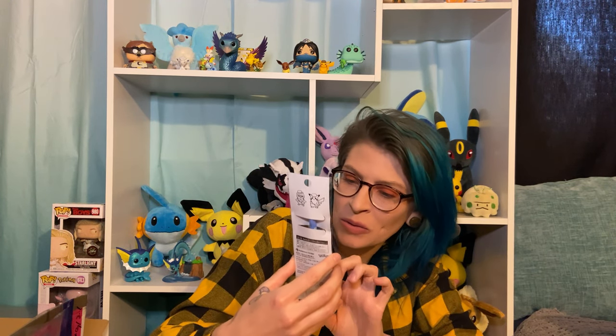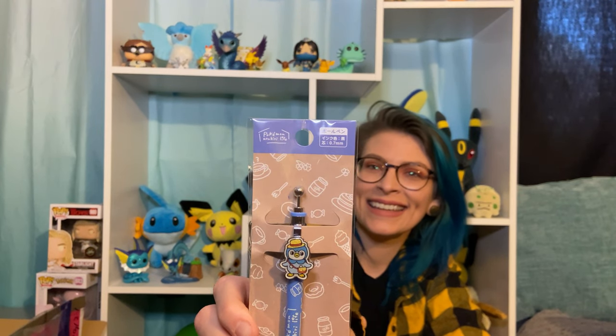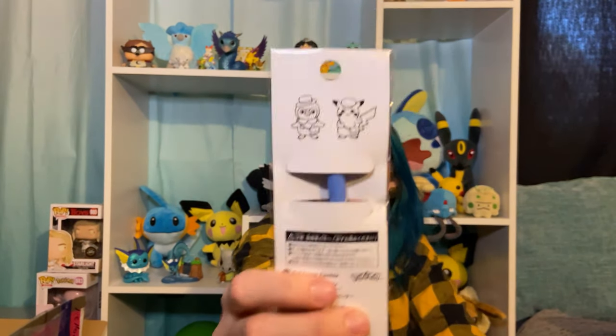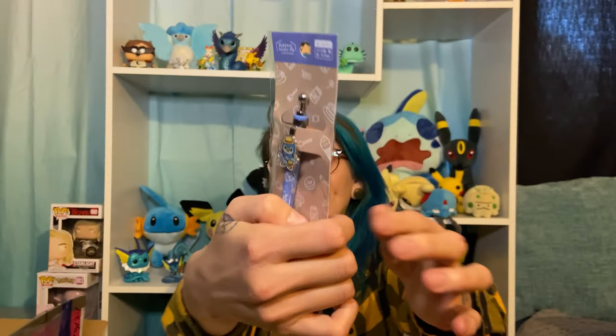Okay, this is the Numbiri Life — I could be saying it wrong. It's another special collection. It's adorable — it's got a fork, a cup of coffee, a spoon, donuts, this cute little Pikachu with the bag. On the back you can see there's a Pikachu in this set too. This is a little pen to go along with my notebooks.